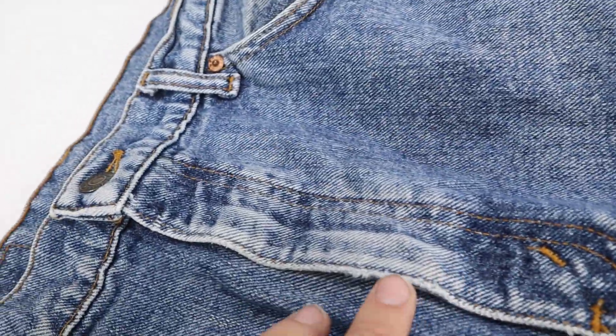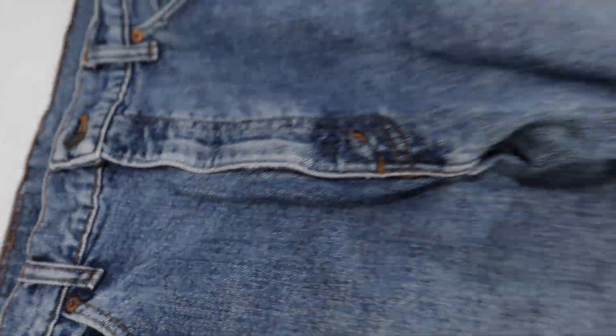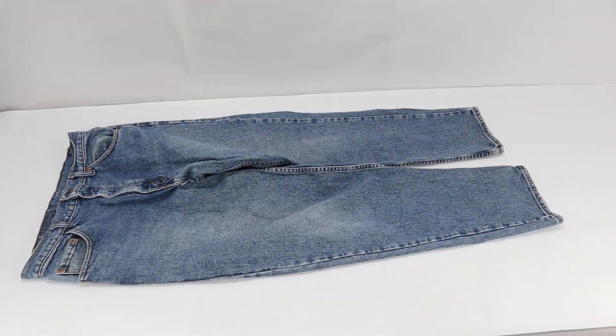It does have some fraying up here. This pair was made in Puerto Rico. If you have any questions, please let us know. Have a great day.